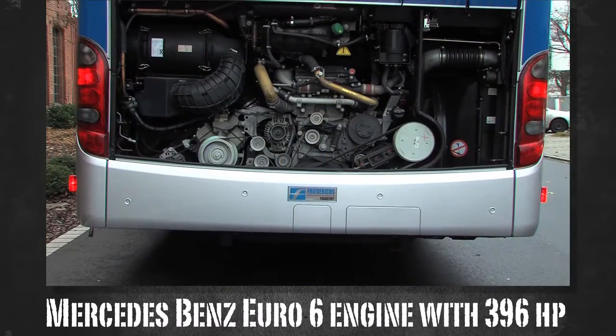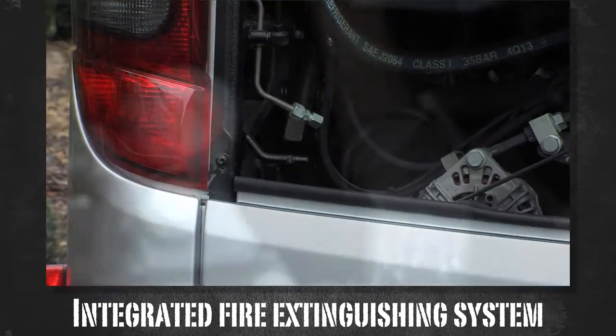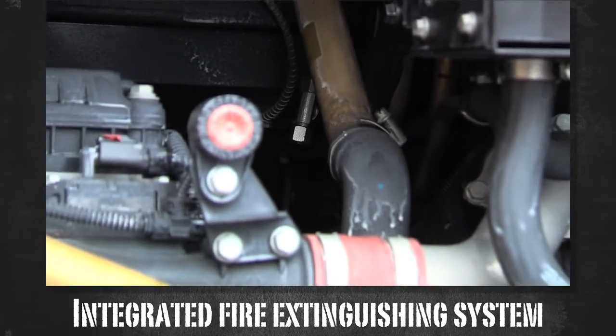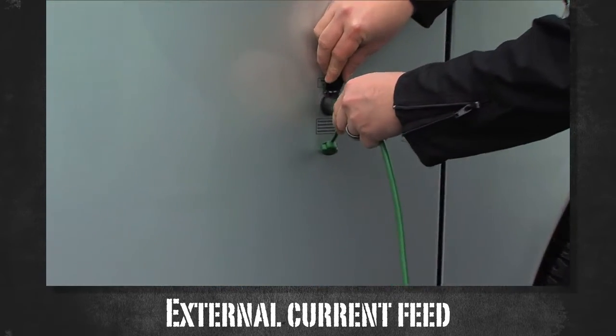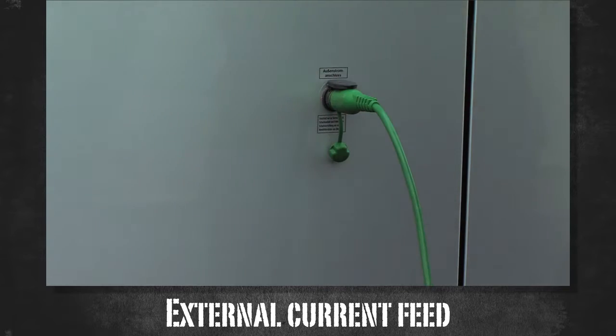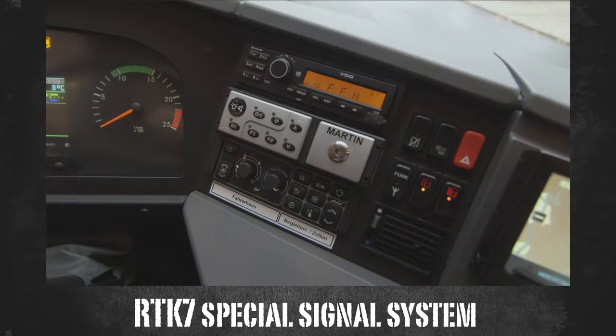It has a Mercedes-Benz Euro 6 engine with 396 horsepower. The fire extinguishing system, which is integrated in the engine compartment, immediately releases itself in the case of fire. The external current feed enables extended downtimes of the bus.